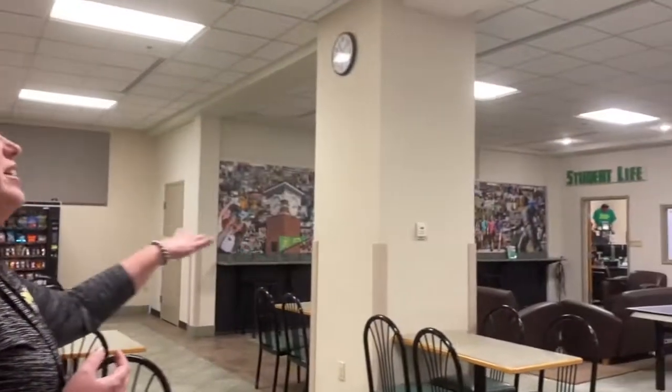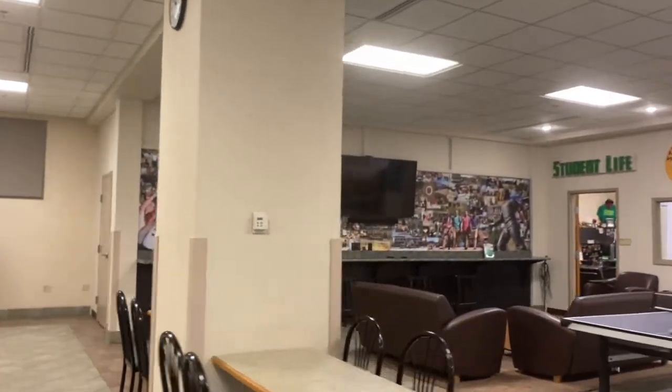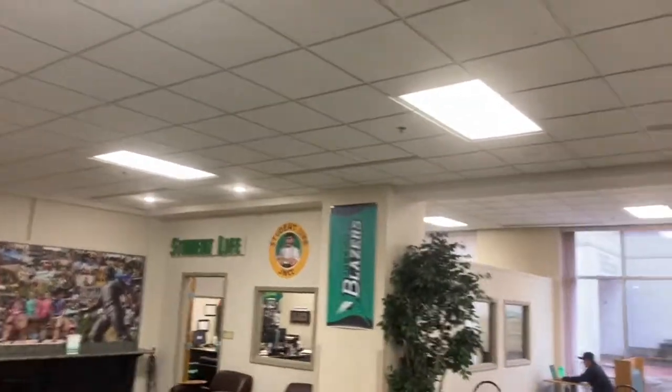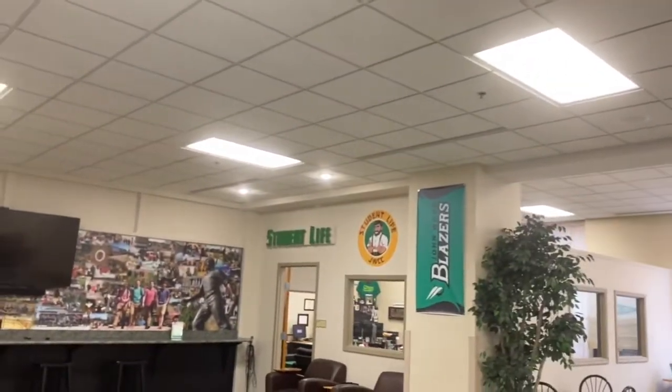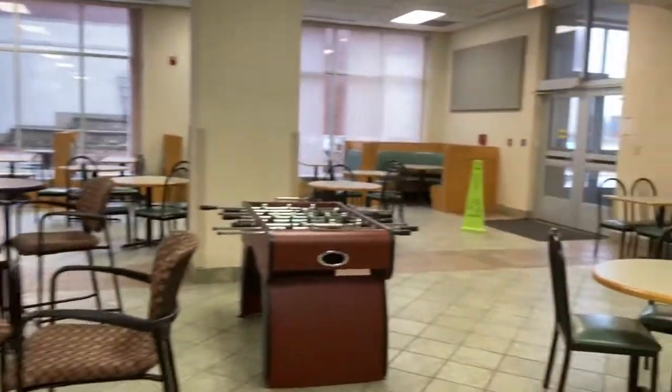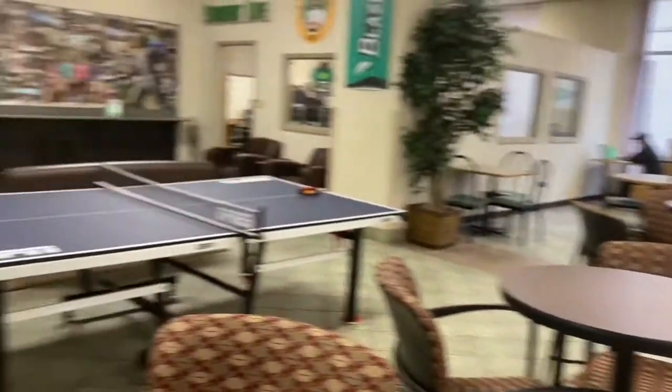The rest of the area is the eating cafeteria area. You can see the awesome student life office over in the corner — it's the fun one. Everybody likes to hang out down here. Usually this is full of students, but today it's a little bit quiet. Another perk I forgot to mention: John Wood has no classes on Fridays. That's a pretty big perk — it allows students to work full time, work three days in a row, or maybe even travel home.